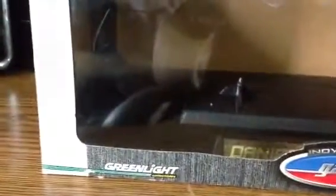Hey guys, evening 7475 here, back with another die-cast review. This one's gonna be on — I believe this is Danica Patrick's rookie car. It's her 2006 Argent Mortgage car.